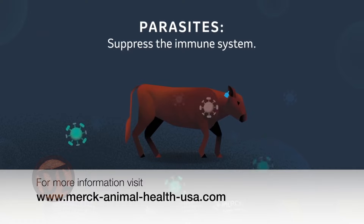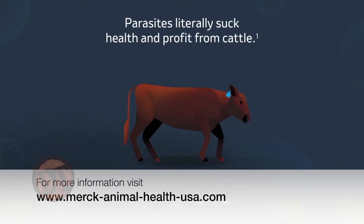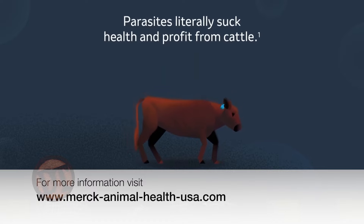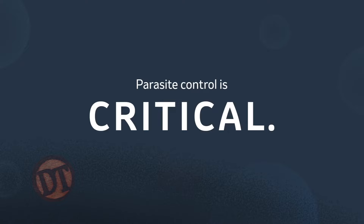The third thing parasites do is affect the immune system. They actually affect the way that animal can respond to intercellular organisms such as viruses and coccidiosis, for instance. They inhibit that type of response. So it's important that we get parasite control right.